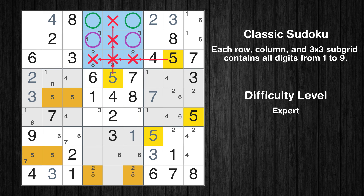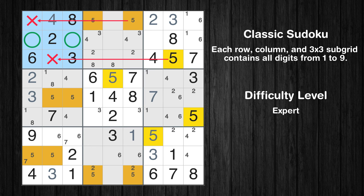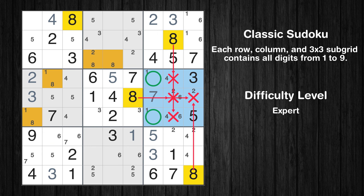Only 2 positions left in the 2nd box where value 5 can be placed. Please note that the cells marked in purple contain number pairs. Only 2 positions left in the 1st box where value 5 can be placed. Only 2 positions left in the 6th box where value 8 can be placed.